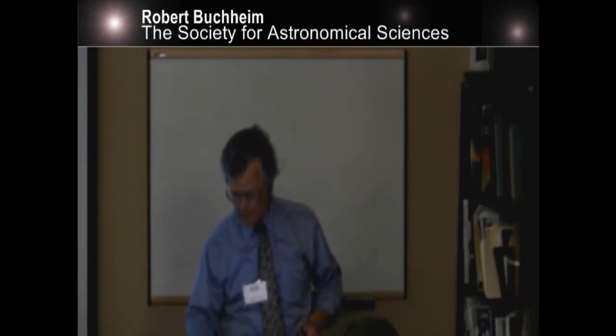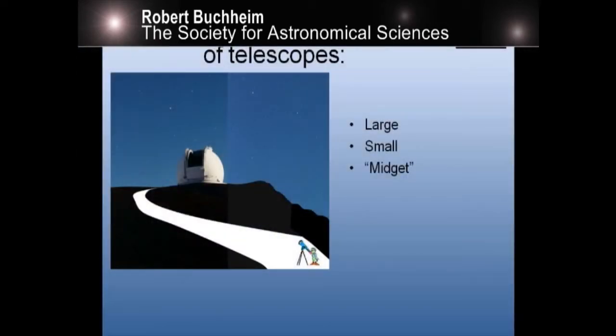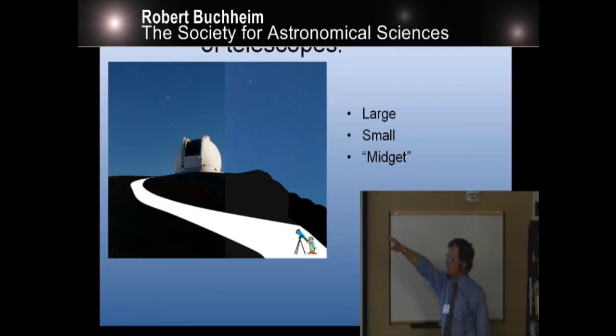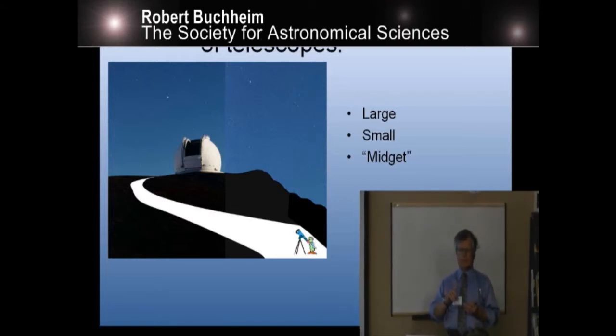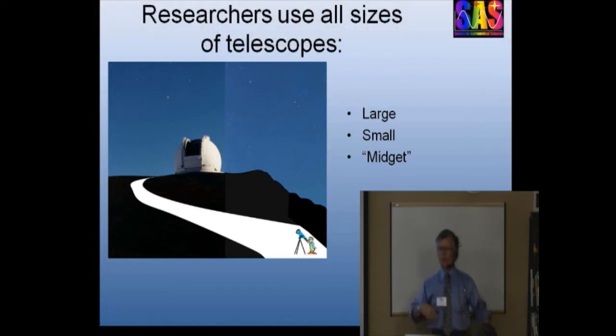I'm preaching to the choir when I remind you that there are research projects appropriate for all types of telescopes, and any telescope could make a contribution to some sort of research project. The people who use the large telescopes up there on the mountaintop — professional astronomers with graduate education — have funding agencies, professional societies to make sure they understand what projects make sense, how to do them, what instrumentation is required, and how to get them published. So they're well taken care of.